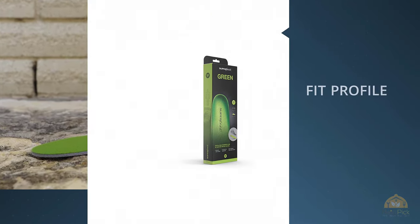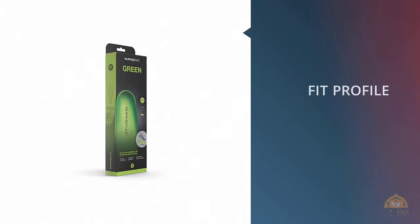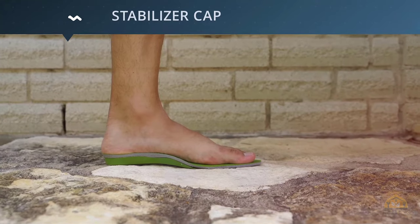Heels with a deep cut to absorb the shock of standing and walking. The Superfeet Shape gently elevates your feet to minimize the damage and stress to your ankles and knees.